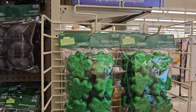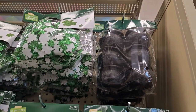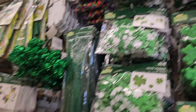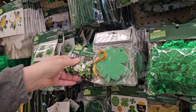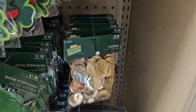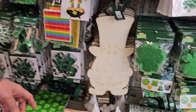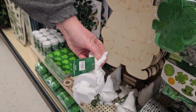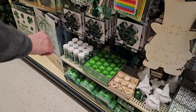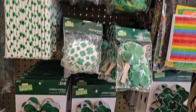All right, so glitter clover pieces — pretty cute. And we have cauldrons over there for the pot of gold. It's basically similar to the Valentine's section. We've got mini gnomes for $3.99 — cute! Arts and crafts, felt stickers, gold confetti. And a DIY St. Patty's gnome — oh my goodness, look at that! How cute for $4.99!